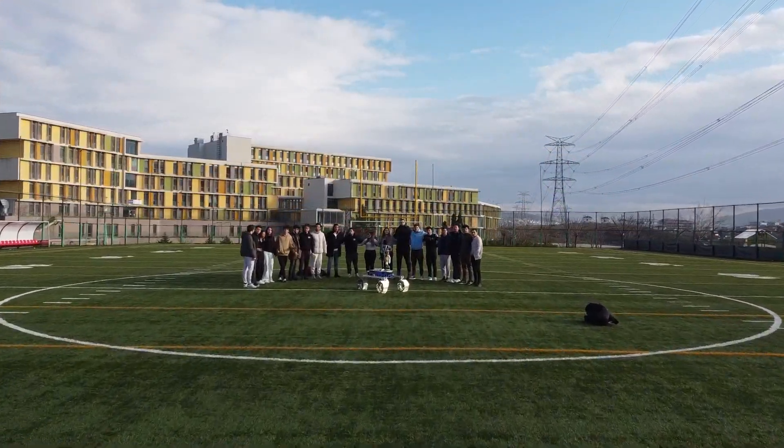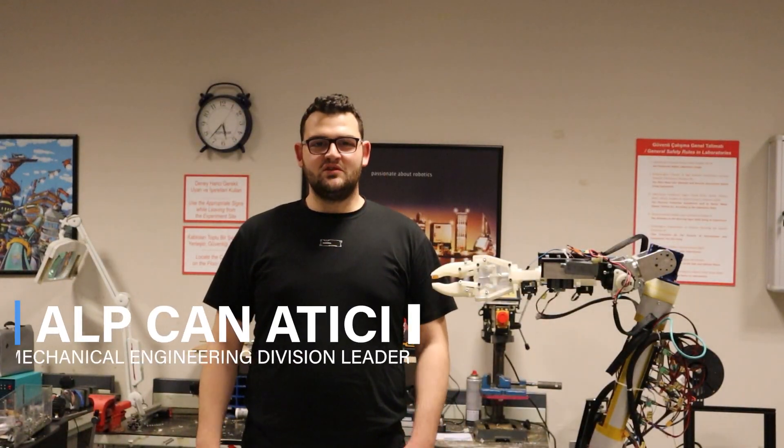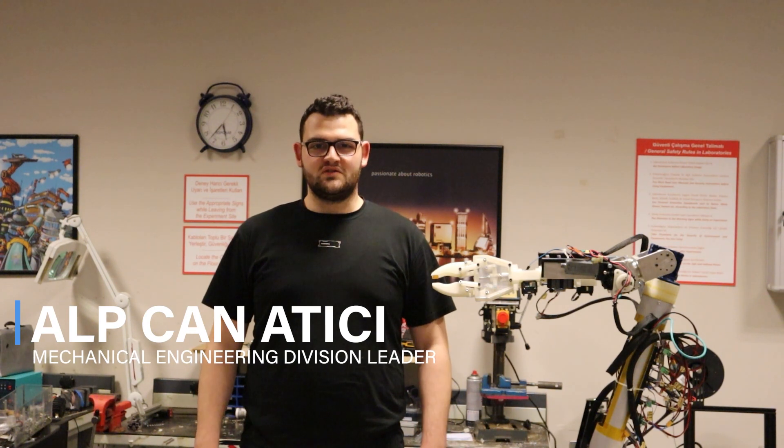Our team of engineers, designers and programmers work together to design, build and operate rovers for competitions. We welcome you this year as mechanical engineers of the ÖZRover team with our new locomotion system, suspension mechanism, and wheel design — the chassis design has changed completely.